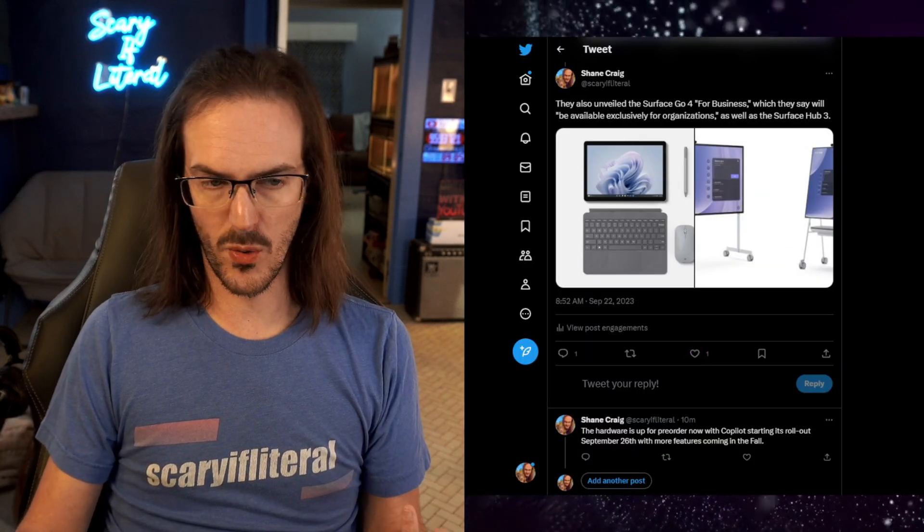The hardware is available for pre-order now, with the software — like Co-pilot — coming September 26th, and more features rolling out throughout the fall. It's unclear exactly what is coming when, so read the blog post and other articles for details. But at any rate, this is some very impressive stuff.